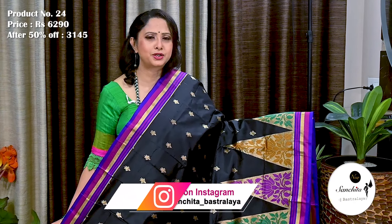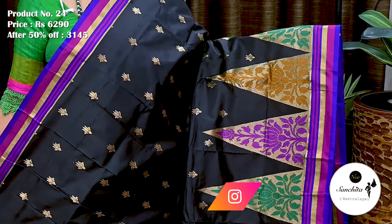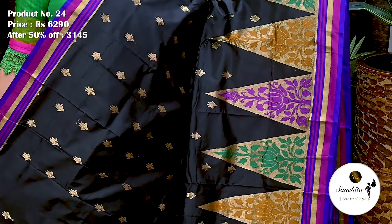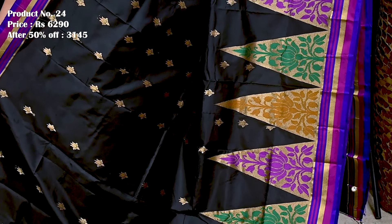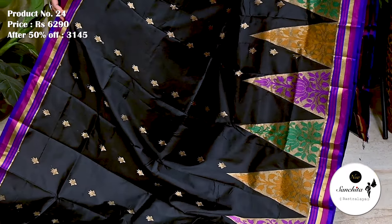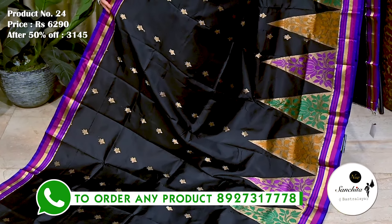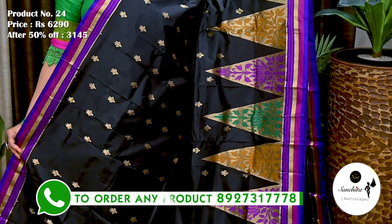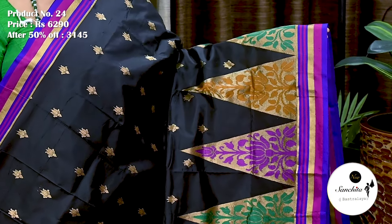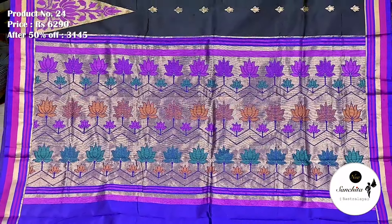This is a gorgeous pure handloom silk saree in black with long and short border. Saree No. 24. The original price of this saree is 6,290. After 50% discount, now it is 3,145. Border is defined with simple lines in purple, pink and gold zari. On the top of the border, defined with big temple design in zari and resham weaving. Border is also defined with very pretty lotus motifs in multiple colors.